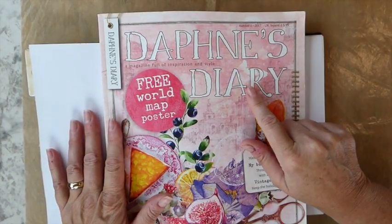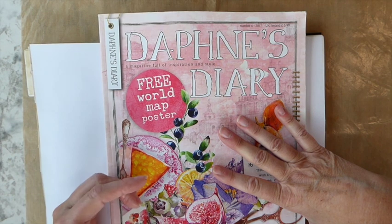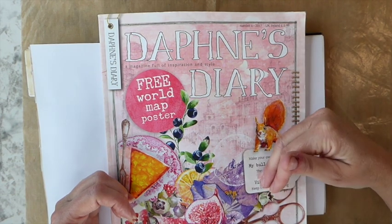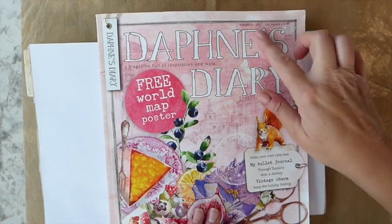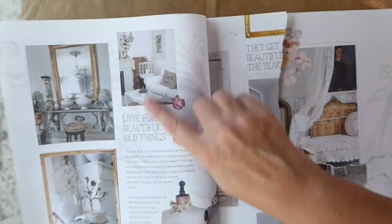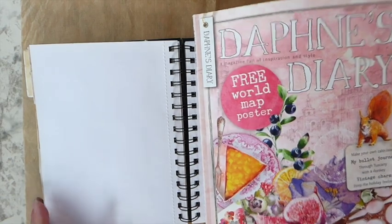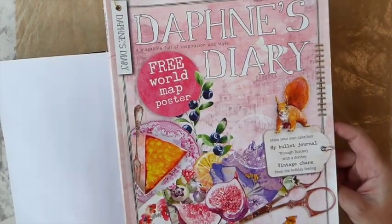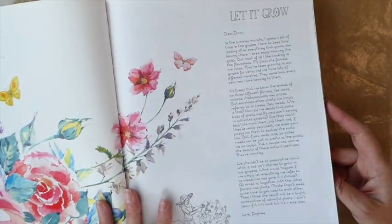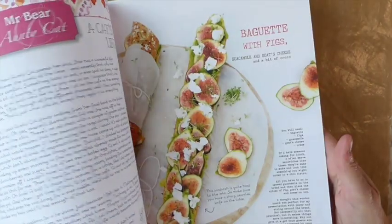I've got an old Daphne's Diary magazine. I love these magazines, but they are just crazy expensive. I had subscribed when I was living in the UK, so it made it much more affordable. I only had a one year subscription, but I did keep the magazines from that year — this is going back to 2017. If you're not familiar with Daphne's Diary, I think Joanne's sells it. They used to. You get all kinds of little travel bits, some recipes — it's just a really fun magazine.